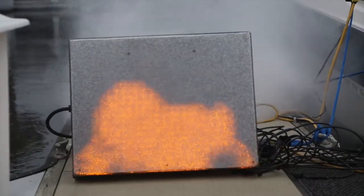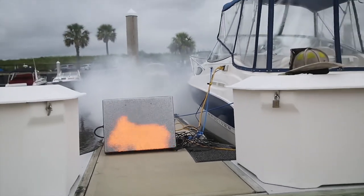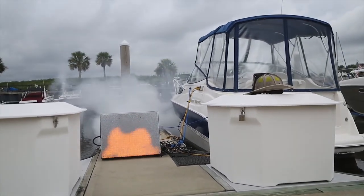What we're doing today, tomorrow, and Thursday is we're out visiting our local marinas and we're simulating a boat fire docked inside the marina. Obviously we can't come out and actually set boats on fire — that would be a nightmare to do.